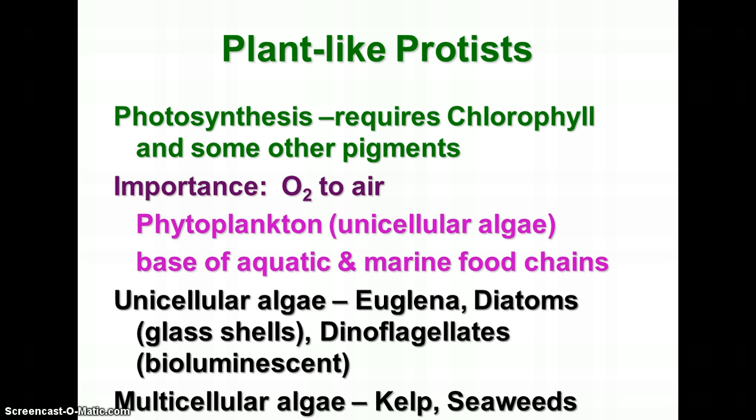They're important for a number of reasons. One reason is because of the amount of oxygen they add to the atmosphere — they probably add more oxygen than all the rest of the trees and everything else on Earth combined. The phytoplankton are also the base of aquatic and marine food chains. If you trace back to where ocean food got its energy, it was from the phytoplankton, which are kind of like the grass of the sea. There are unicellular algae as well as multicellular algae like kelp and seaweeds.